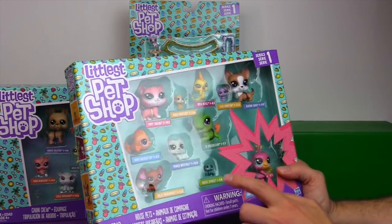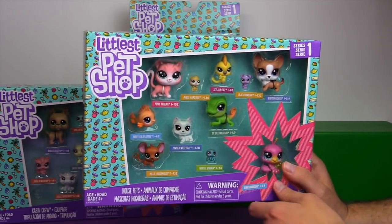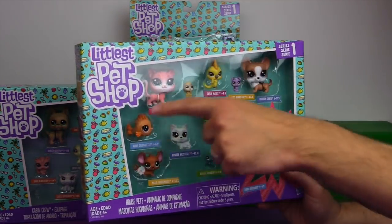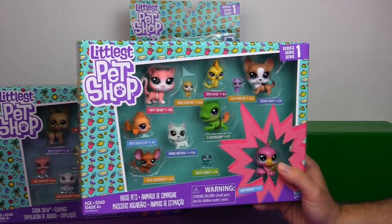I found it interesting that they still all have names like the previous LPS based on the TV show, but the design of the newer ones is more like the older LPS.